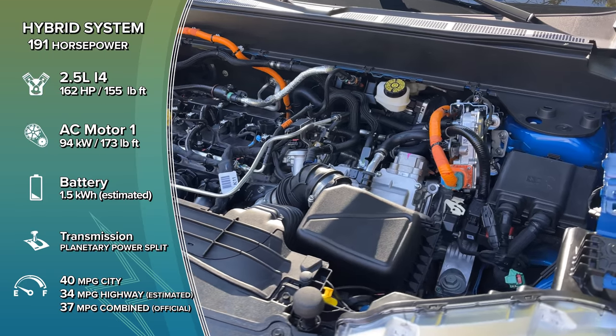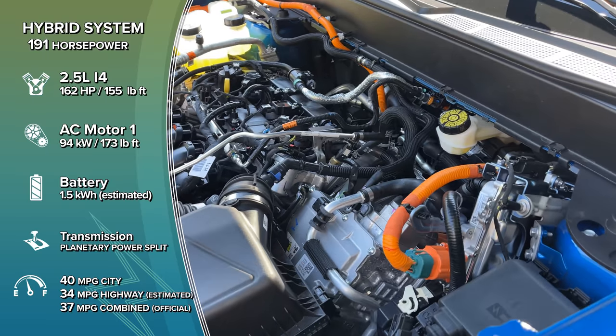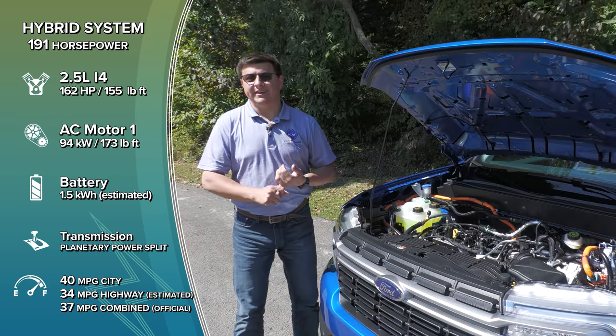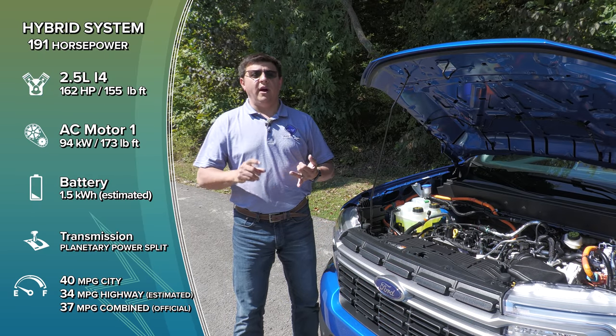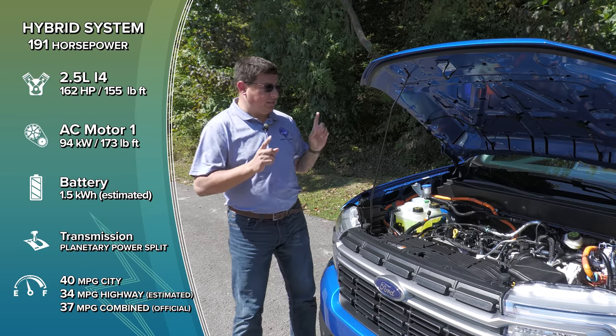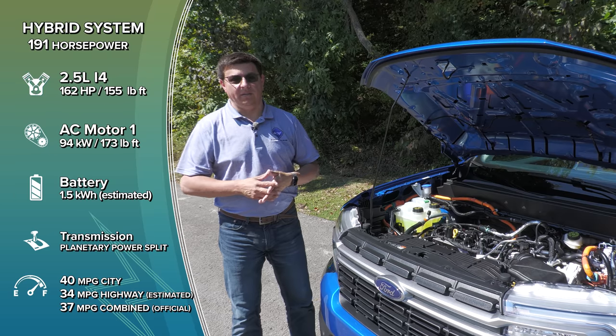If you want a little bit more power, there's an optional engine — a 2-liter four-cylinder turbo, also borrowed out of the Ford Escape, that produces 250 horsepower and 277 pound-feet of torque, mated to a standard eight-speed automatic transmission. If you opt for front-wheel drive, you'll get 26 miles per gallon combined; if you opt for all-wheel drive, you'll get 25 miles per gallon combined — significantly less than the hybrid model.